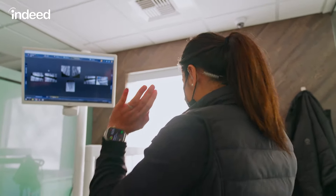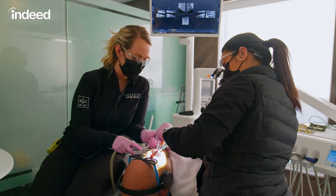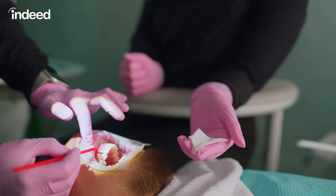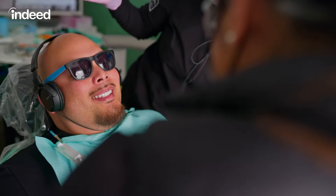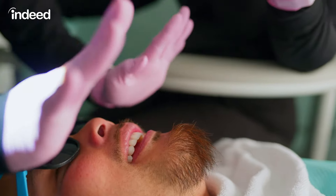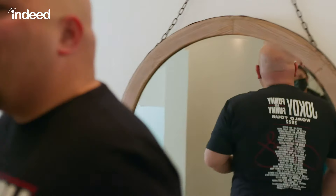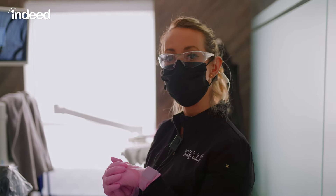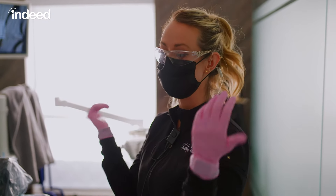So right now we're going to set up these veneers and then we're going to try them in before we cement them in. We're going to make sure that the doctor likes the way they look, but most importantly James likes the way they look, and we'll make sure they fit properly. Oh, look at those. Wow. I love them. They look so good. I'm so used to not smiling. We're changing that for you. We'll take some x-rays, make sure everything's sealed properly, make sure there's no excess cement anywhere, check his bite, and then he's pretty much good to go.